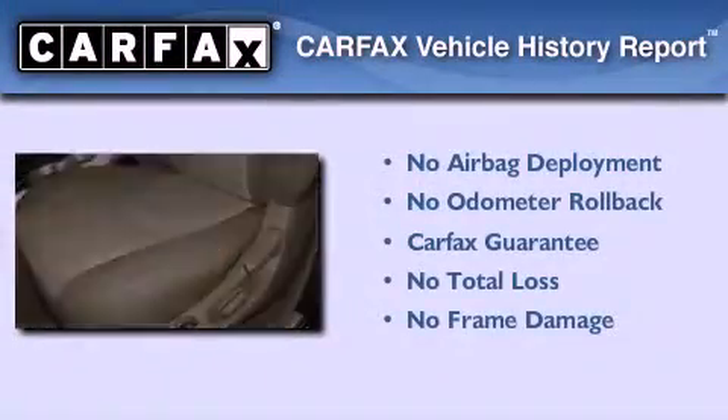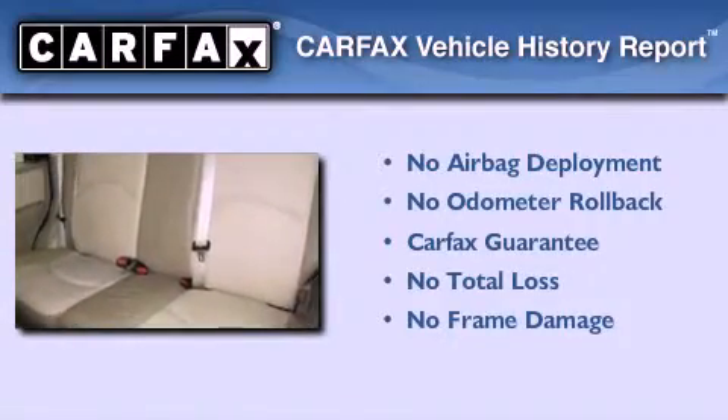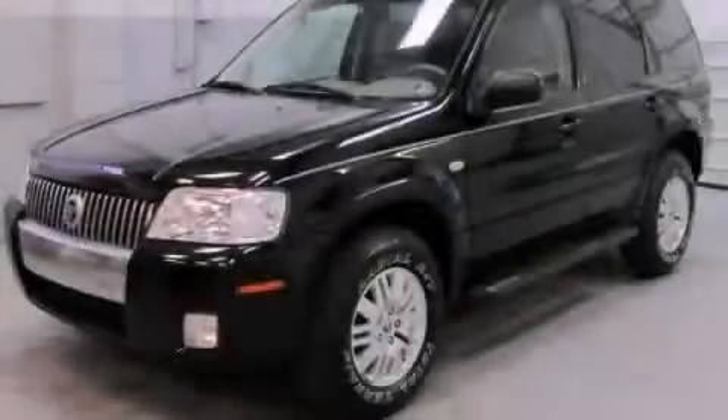Not to mention that this Mercury qualifies for the Carpac's buyback guarantee. We invite you to contact us today to learn more about this vehicle.